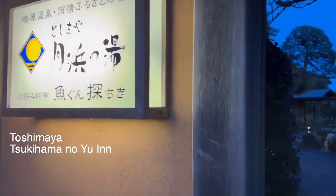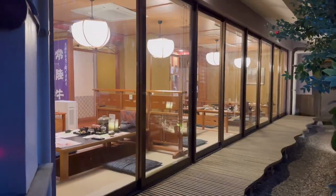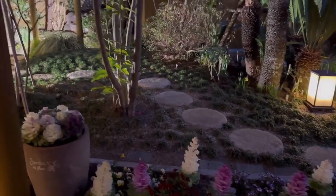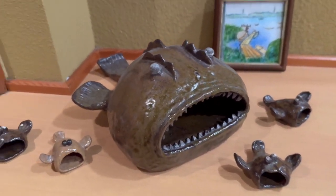We have a huge, really tall pint. This is our hotel in Ibaraki. At dinner time we're going to go to a gift shop. I'm about to eat angler fish. We got to check this out — fish. This is what we're going to be eating.